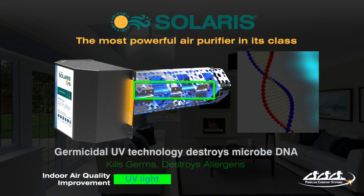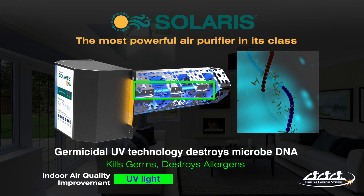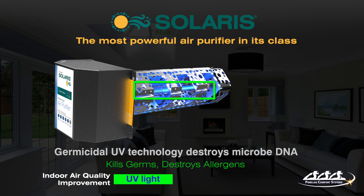Two bands of UV light kill germs such as the flu and common cold viruses, while contributing to the oxidation process.